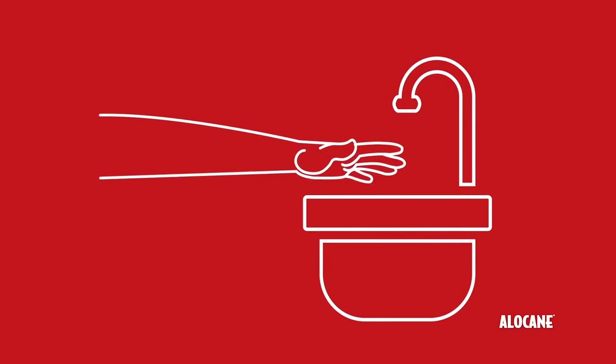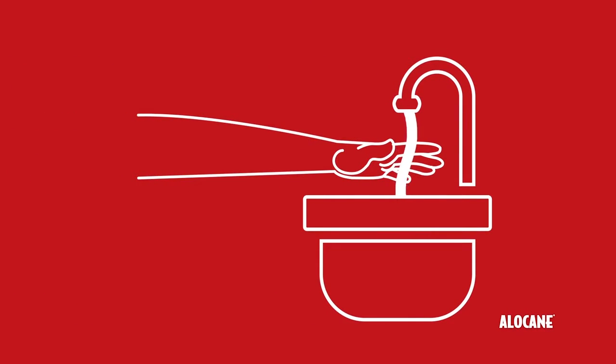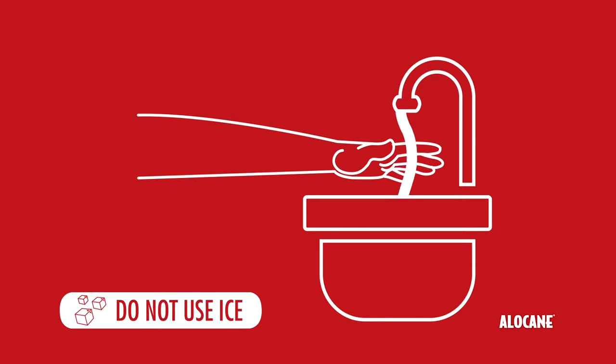The first step for properly treating a first-degree burn is to place the affected area under cold running water until the pain subsides. Once the area has dried, it's recommended that you apply a burn gel or cream to the affected area.